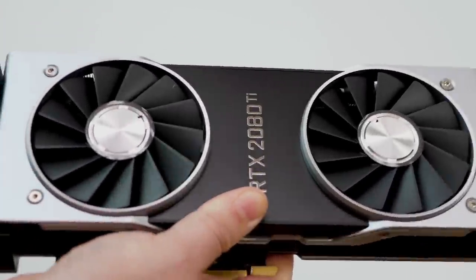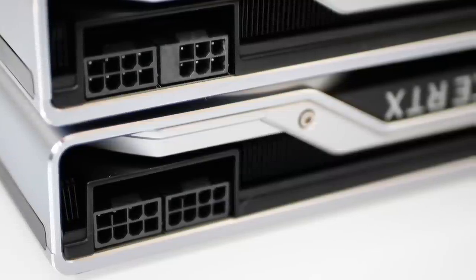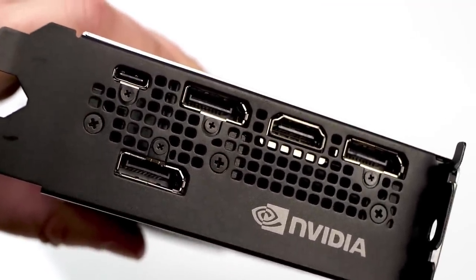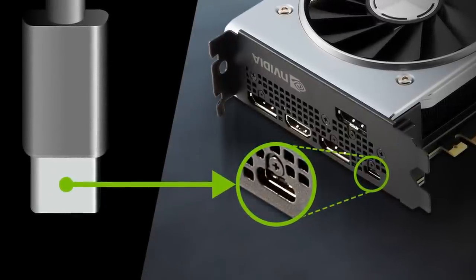Both cards share a near-identical chassis. The only visible difference is an 8+8-pin PCIe power input on the Ti versus 8+6 on the standard RTX 2080. Display inputs include HDMI 2.0, three DisplayPort outputs, and USB-C featuring Virtual Link — a new protocol designed to reduce the VR headset cable nightmare into one lead. The price premium this time is matched by the quality of the chassis.